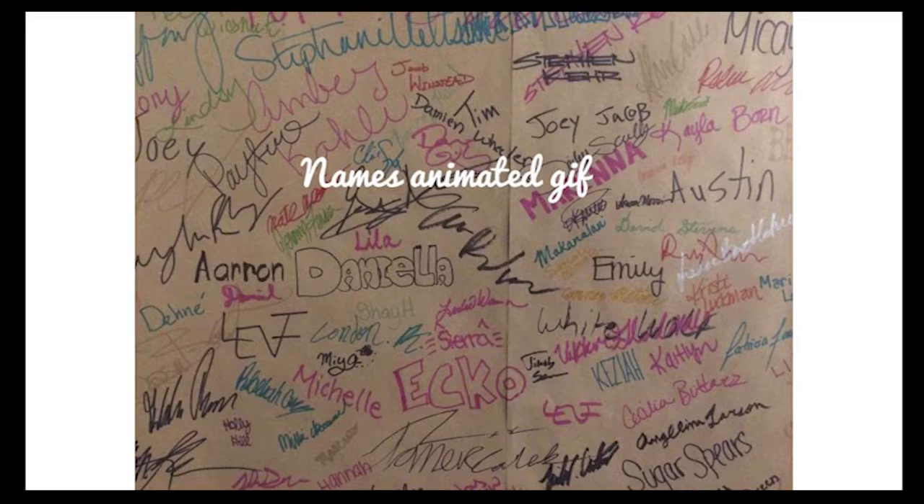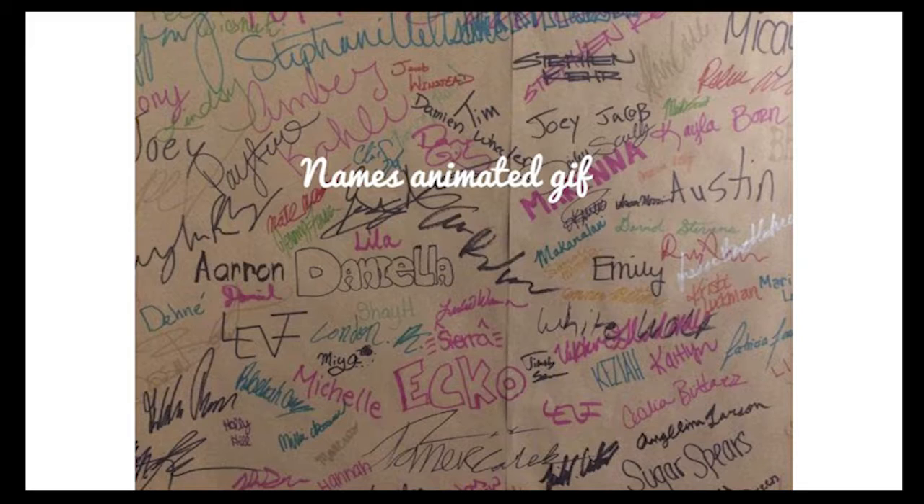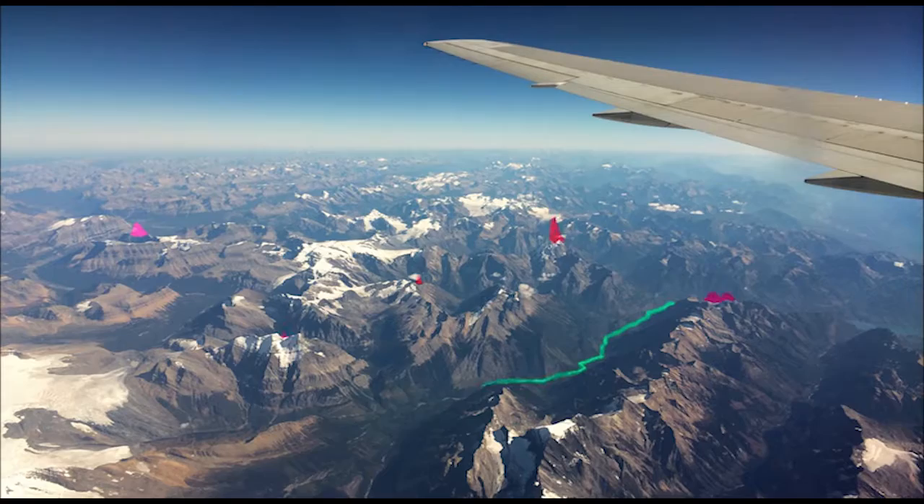This is a detail of the piece of paper where the animated gif was made. I really wanted to show you some animations but I'm not sure I can.